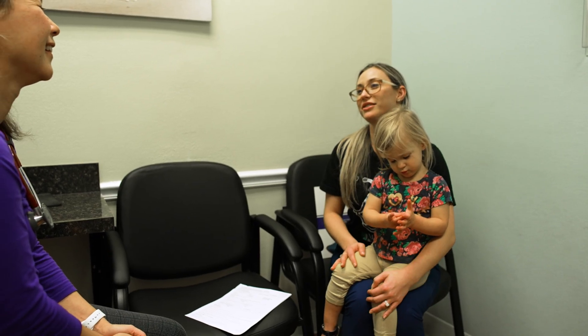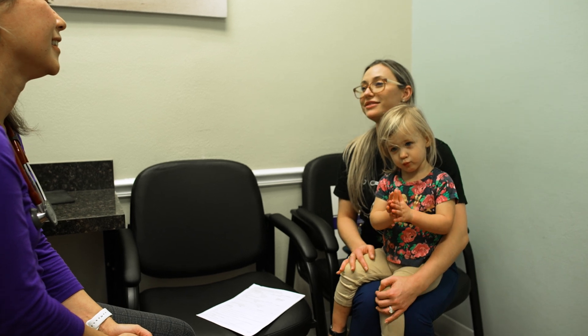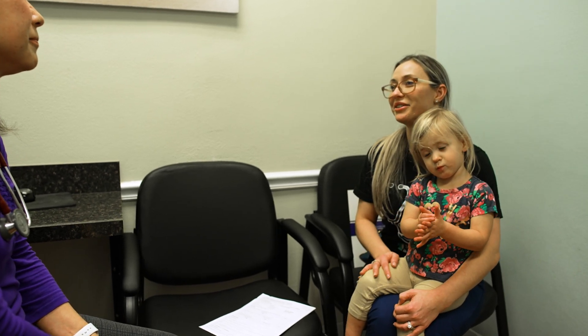Families will often come to us because they have a well-meaning doctor that orders food allergy testing for a variety of reasons. Maybe the child has eczema or chronic belly pain. But what I think most people would be surprised to know is that food allergy testing isn't perfect. In fact, it's only helpful for anaphylactic food allergy.